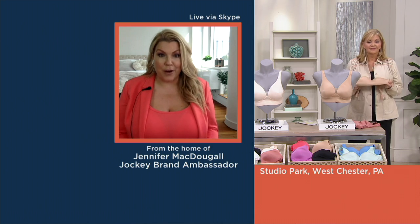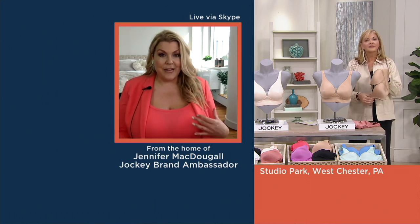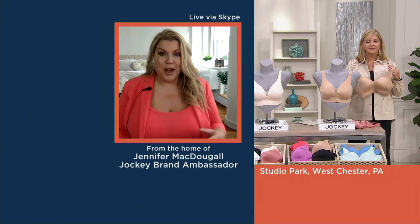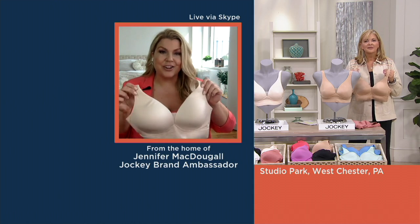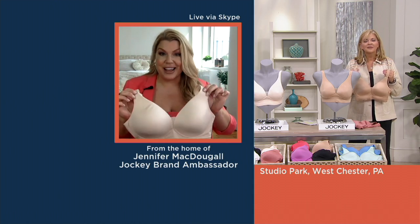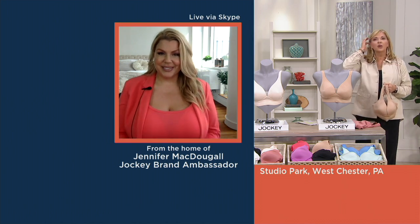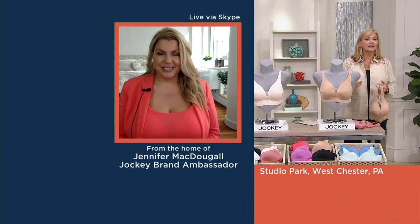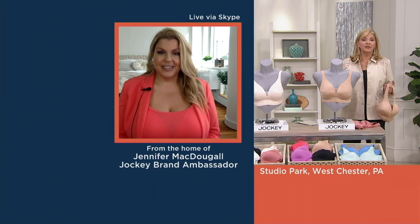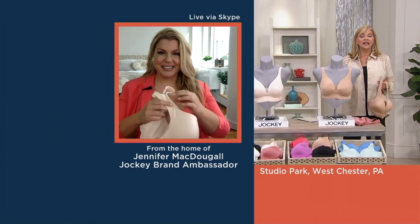To be able to have a bra that's wire free for someone who is like a 44 triple D — that is normally unheard of. But it's very supportive because of the construction and innovation and design that the Jockey team and designers have put together. I'm also wowed because as bra size increases, so does the price for many manufacturers — not here. Everybody pays the same price for all the colors, whatever you decide to pick up before they sell out.